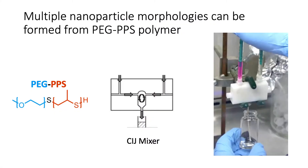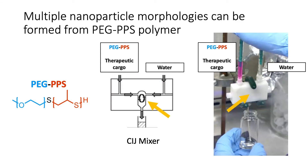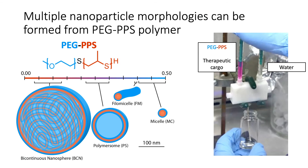So how do we exactly take this material and form it into nanoparticles? We do so using this device called a CIJ mixer. This device has two inlets into which we load our nanoparticle components — our PEG-PPS material, as well as any therapeutic cargo or drugs that we want to load inside. We also include water. When we inject these components through the mixer using syringes, they rapidly mix within the mixer in this tiny confined space. The polymer wraps around itself, encapsulating the therapeutic cargo or drugs in the process, and what we get out at the end are our stably formed nanoparticles with drugs loaded inside. Using this process, we can make these four different nanoparticles and investigate them for specific drug delivery applications.